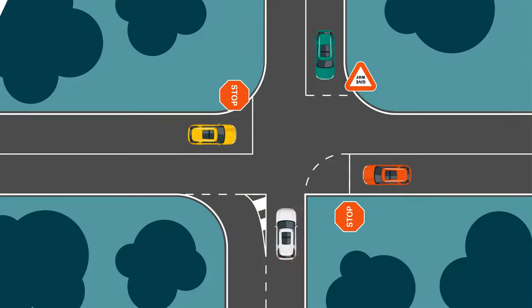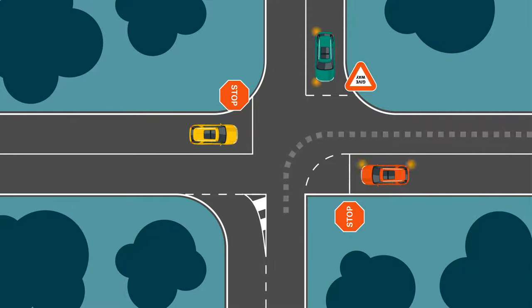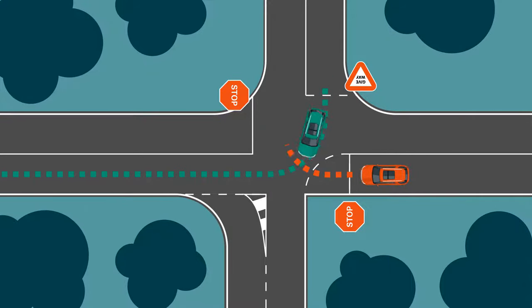In this interesting scenario, do you know who would proceed first? Because the other three vehicles are facing give way or stop signs, white would go first. The other vehicles would then give way to their right, so next would be yellow, green and then red.